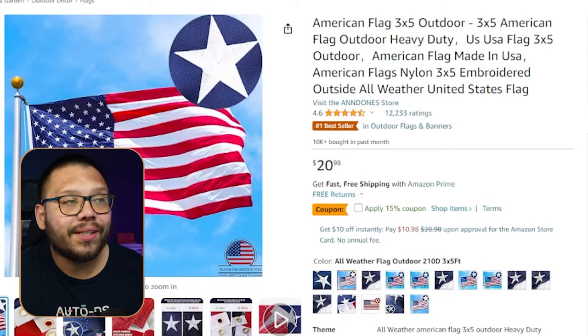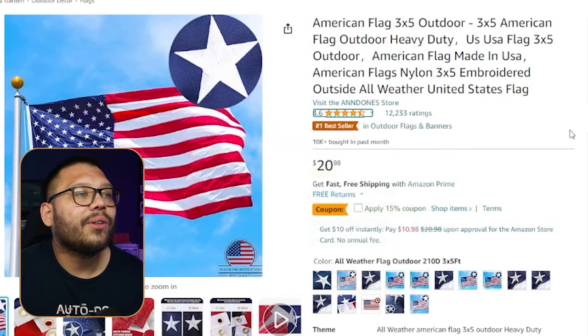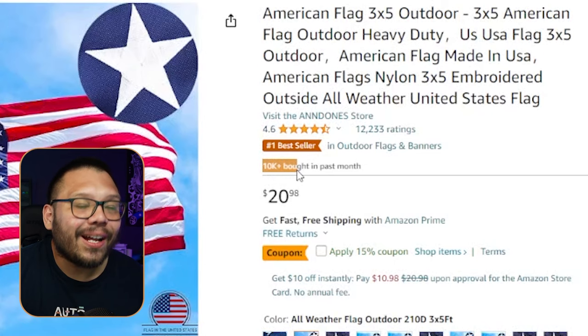This is for the 90 by 150 centimeter — about a 3 by 5 foot flag. Now let's check this out on Amazon. Here we can see it's running for $20.98. The 4th of July is just a few months away and this is when people are going to start searching for these items. They're selling for $20.98 with 4.6 stars and 12,000 reviews — and over 10,000 of these have been sold in the last month.